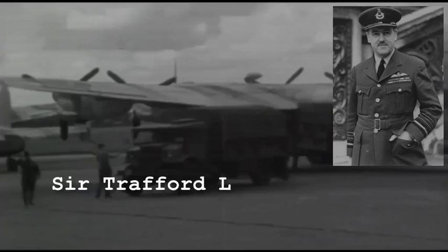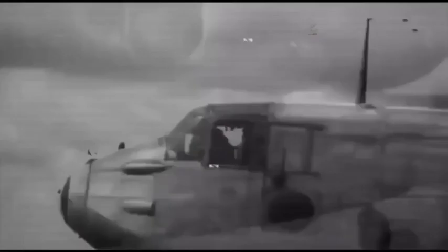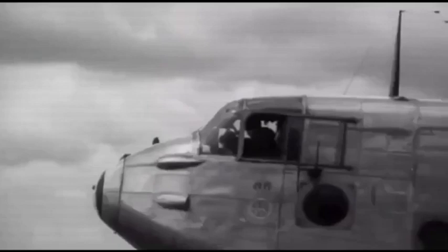Air Chief Marshal Sir Trafford Leigh-Mallory was killed on the 14th of November 1944 while flying to his new posting in Ceylon to take command of Allied air operations in the Pacific, when York MW126 struck a ridge in the French Alps in a blizzard 30 miles south of Grenoble in France. His wife Dora and eight aircrew also died. The wreckage was found by a villager in June 1945.